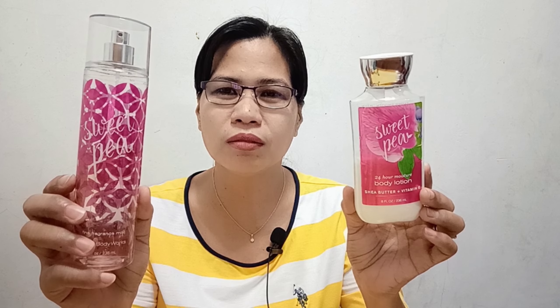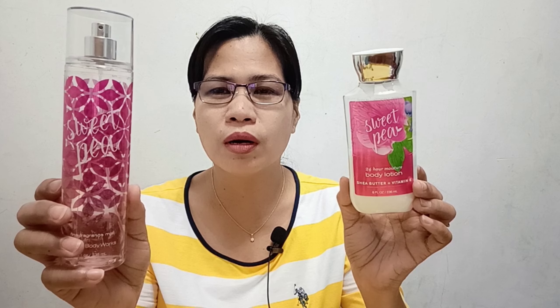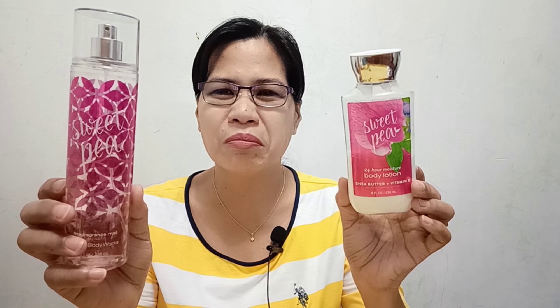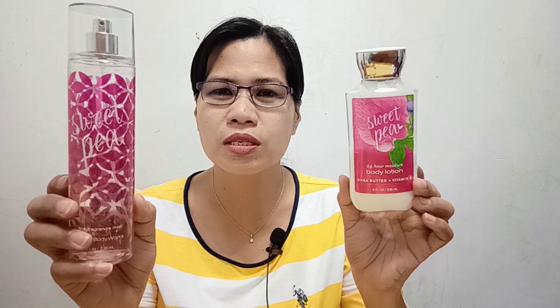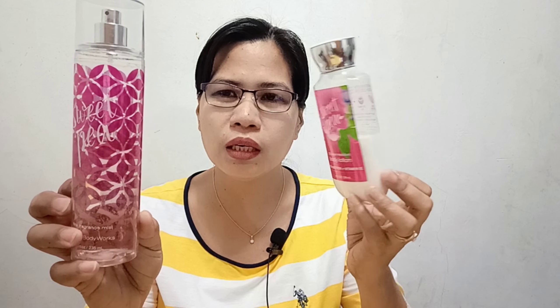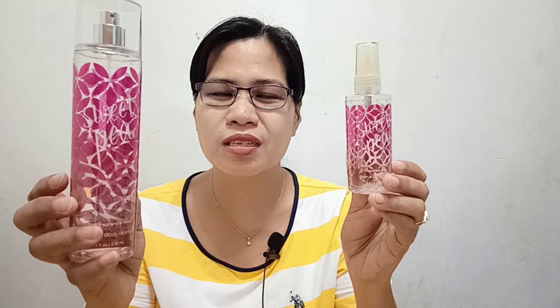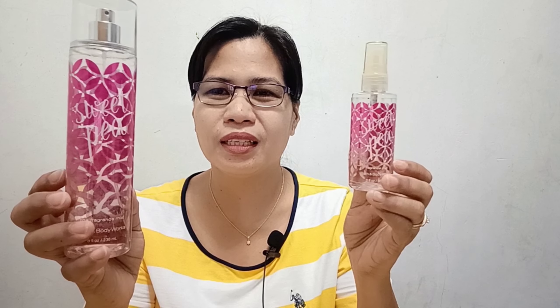To be honest, I don't personally use this much — this is my daughter's. She loves heavy florals and very strong scents, while I prefer more subtle fragrances and don't like overly sweet ones. She specifically requested this, including the lotion. As you can see, both are already almost halfway used. She also has the travel size for when she goes to school — she uses it all the time.